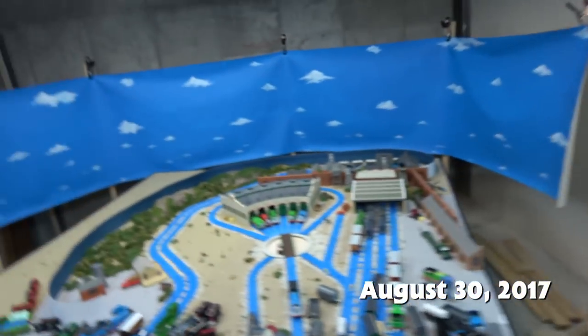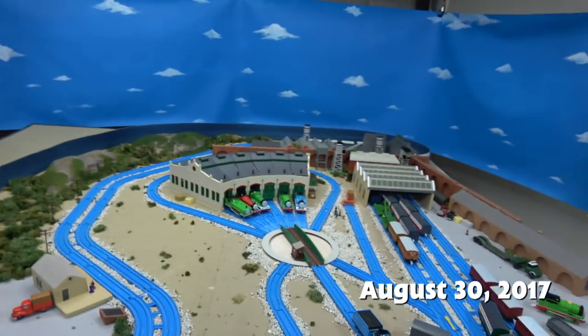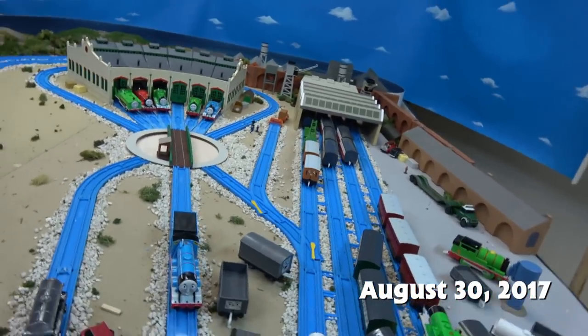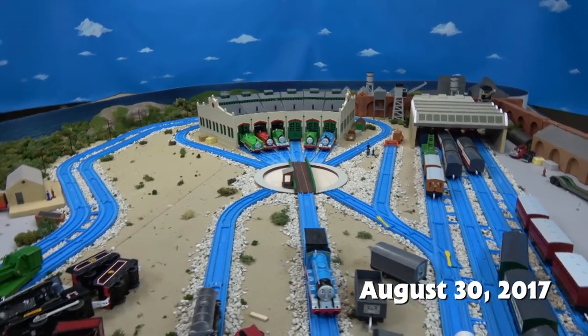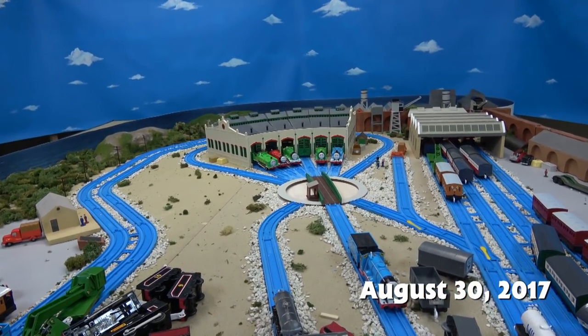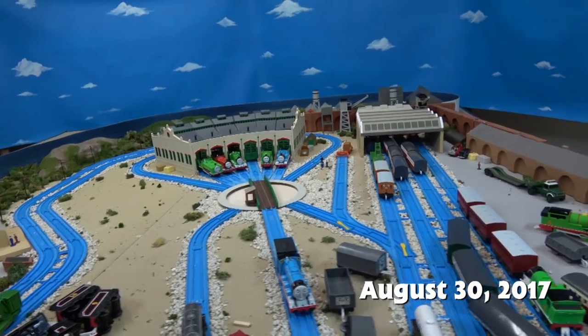Hello everyone, this is Sidekick Jason doing another behind-the-scenes feature. I'm still on Tidmouth. It's actually been about four days or so since I started — since I built this and did the last behind-the-scenes video.